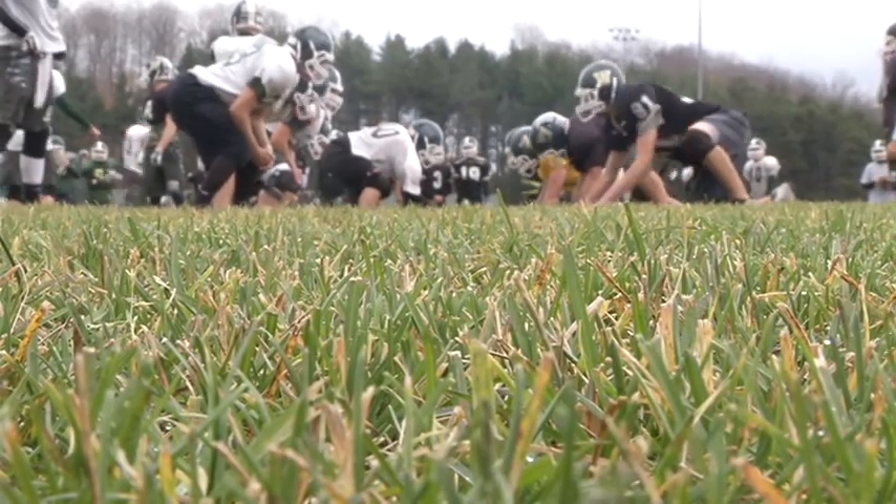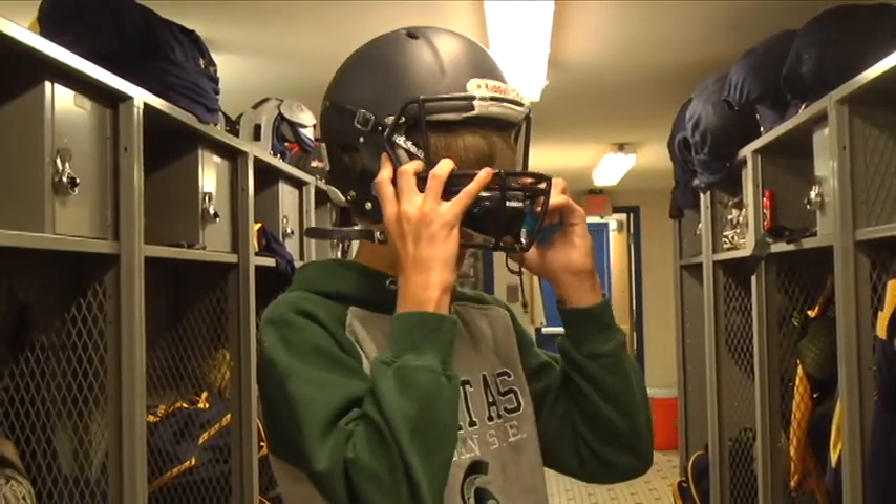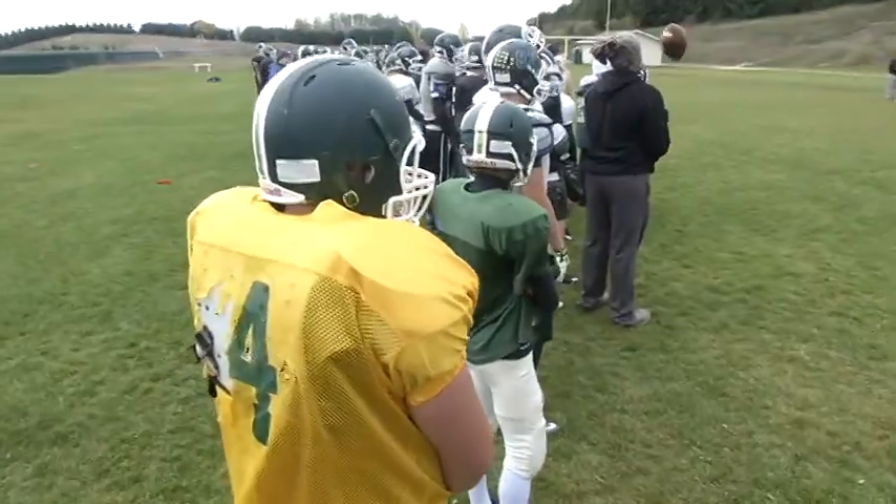The Virginia Tech football helmet rating system goes by stars, with five stars being the best available. So where do Northern Michigan schools rate?